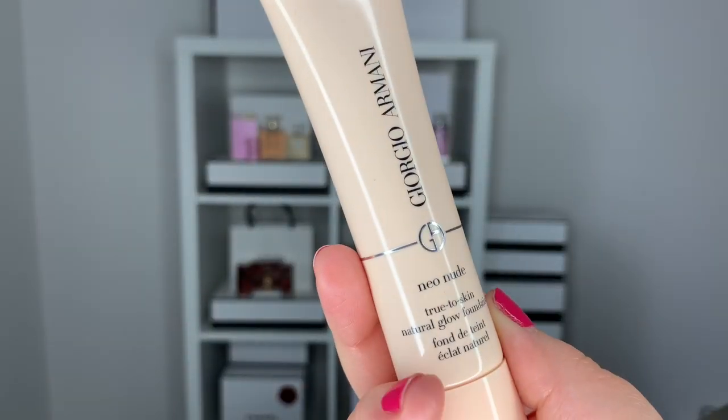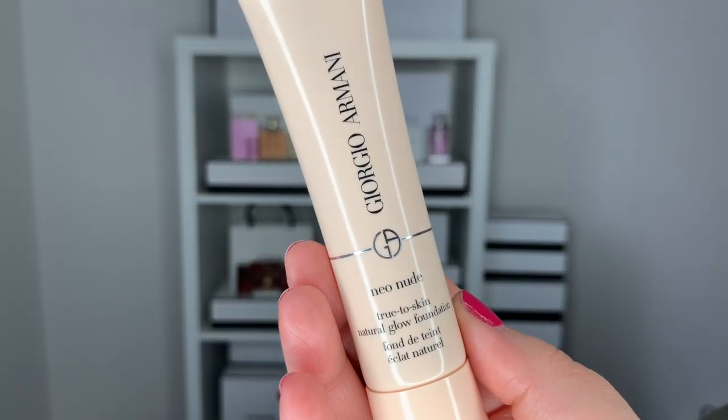Hi guys, welcome back to my channel. For today's video, we are talking about the new Armani Neo Nude Foundation. But before we go any further, let's take a second to grab our iced coffee or a hot coffee, take a sip, and let's get started.